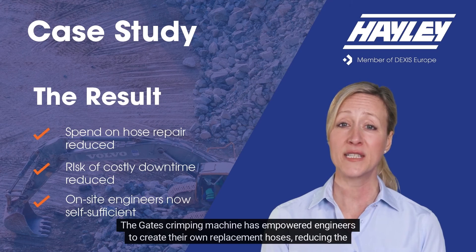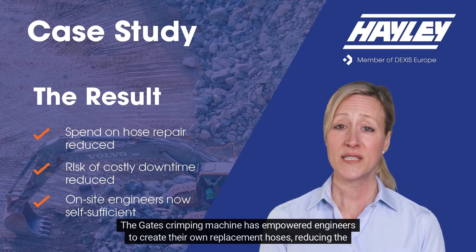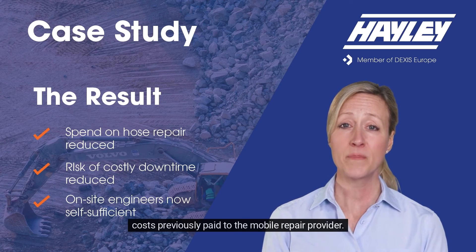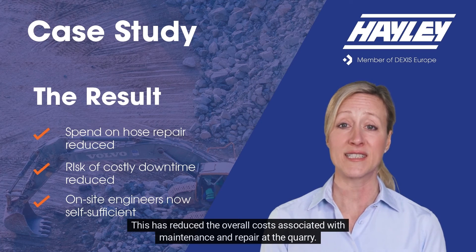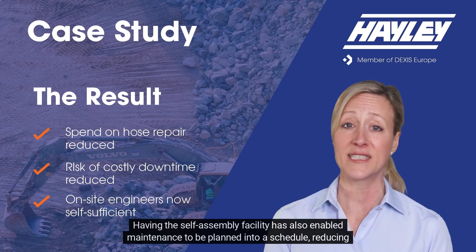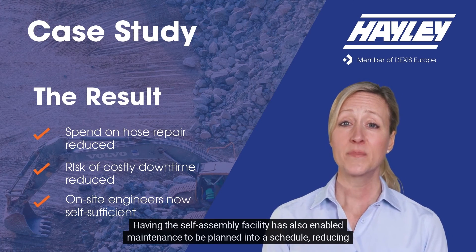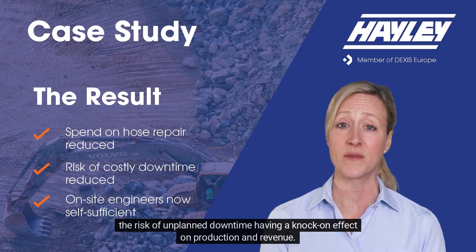The Gates crimping machine has empowered engineers to create their own replacement hoses, reducing the costs previously paid to the mobile repair provider. This has reduced the overall costs associated with maintenance and repair at the quarry. Having the self-assembly facility has also enabled maintenance to be planned into a schedule, reducing the risk of unplanned downtime having a knock-on effect on production and revenue.